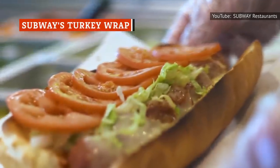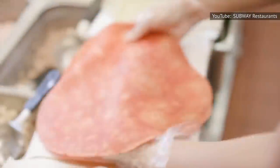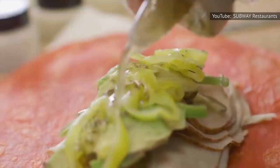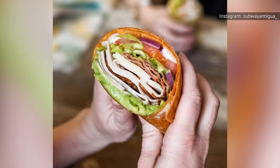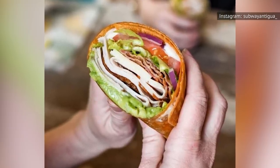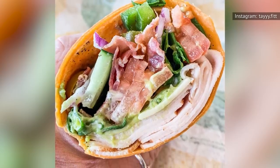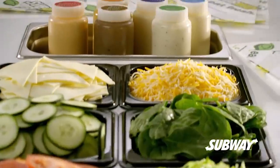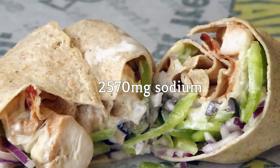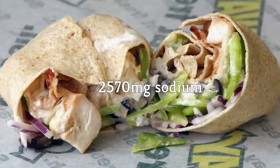Subway has done pretty well at establishing a reputation for being one of the healthier fast food options. But that doesn't mean you can walk into your favorite sub shop, order anything off the menu, and still expect it to be good for you. In fact, one item in particular on the menu is bound to leave you swimming in salt — the turkey and bacon guacamole wrap. It's a tomato basil wrap filled with turkey, bacon, cheese, guacamole, some veggies, and a little ranch dressing. Maybe the ranch dressing and guacamole are a little fattening, but overall, this looks like a safe bet — until you see how much salt it contains. Somehow, this deceiving wrap contains a whopping 2,570 milligrams of sodium, which is just over the daily recommended intake.